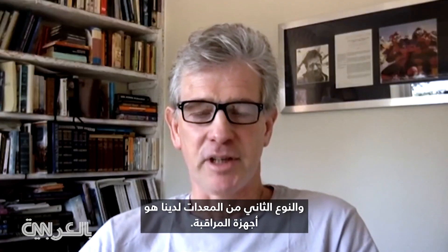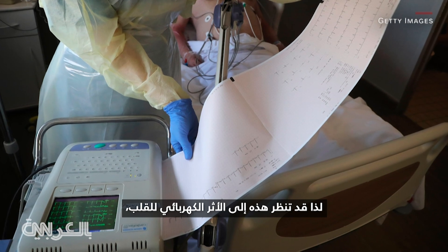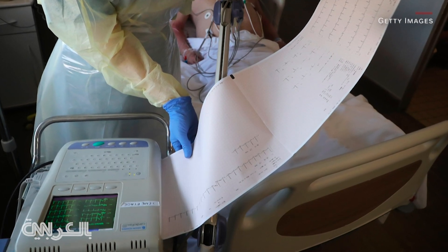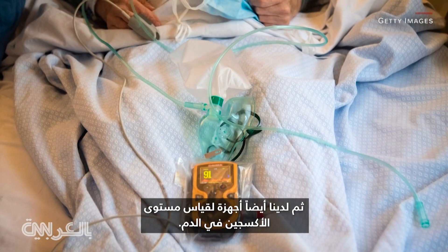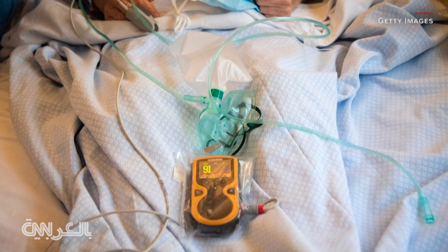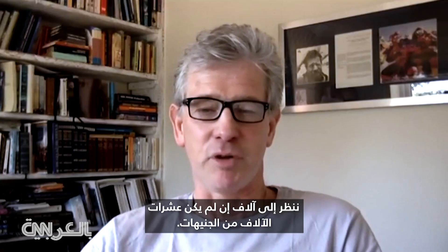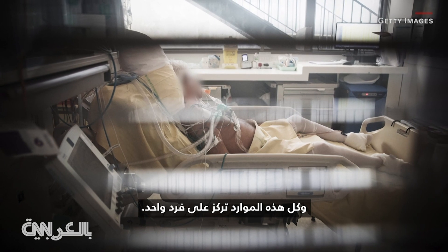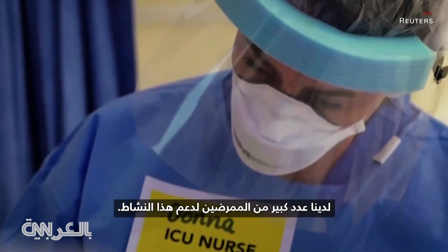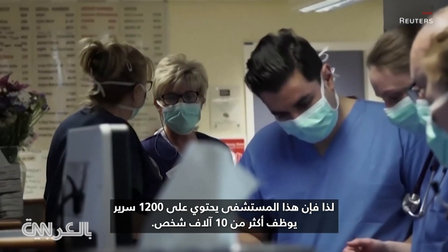The second type of equipment is monitoring devices — these look at the electrical trace of the heart, blood pressure, and levels of oxygen in the blood. There's a lot of very expensive technology involved, running into thousands, if not tens of thousands of pounds, and all that resource is focused on a single individual. ICUs require a remarkably large number of nurses to support that activity — one hospital with 12 ICU beds employs more than 10,000 staff overall.